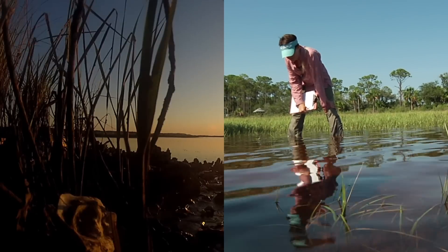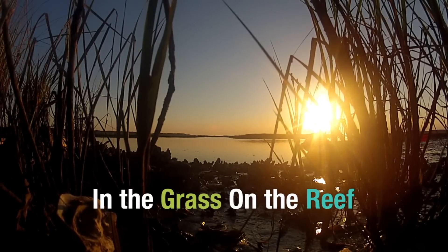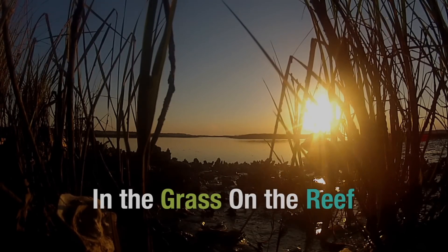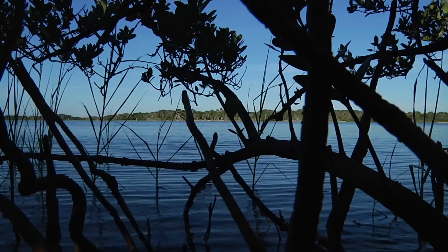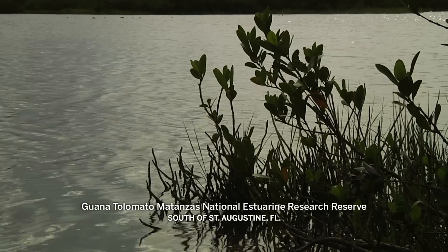Dr. David Kimbrough and Dr. Randall Hughes work to unlock the secrets of the intertidal zone where the land meets the sea. The Matanzas Reserve, south of St. Augustine, is in a transition zone.